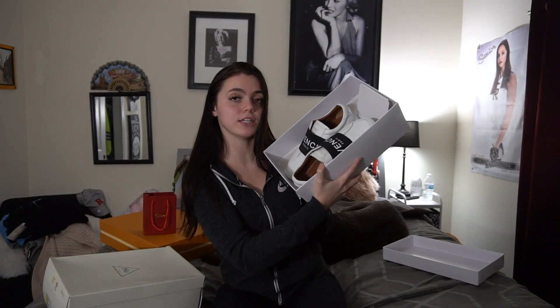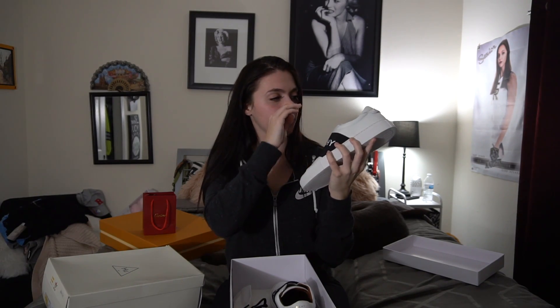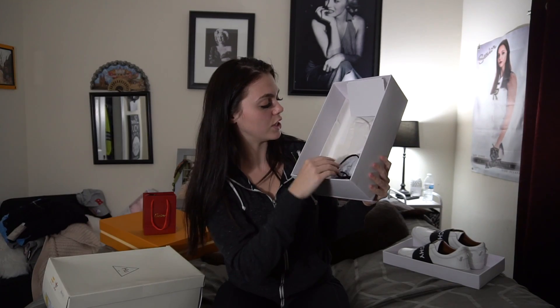When you first see it, it says Givenchy Paris. When you open the box right away you see the shoes. I got a size 38, which I think is an 8. They're a little big on me honestly, but I like the smell of them and they look really pretty.